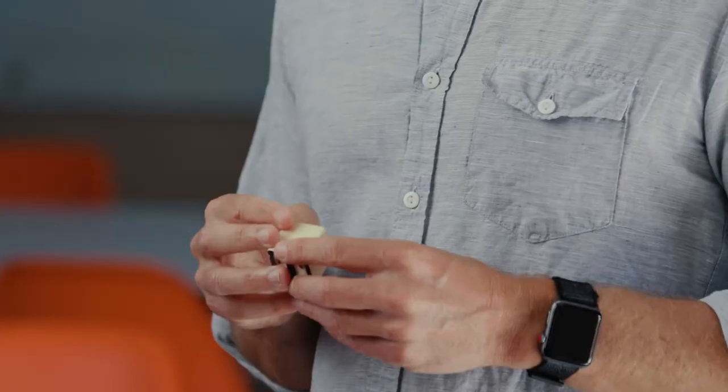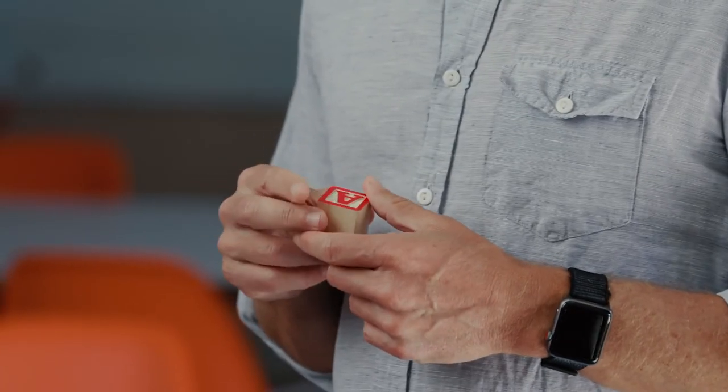I hear it from my students all the time. For me, when I look at a block like this I can't help but now see a bracketed slab serif with high contrast and no stress. If you still just see the letter A, you're not alone.